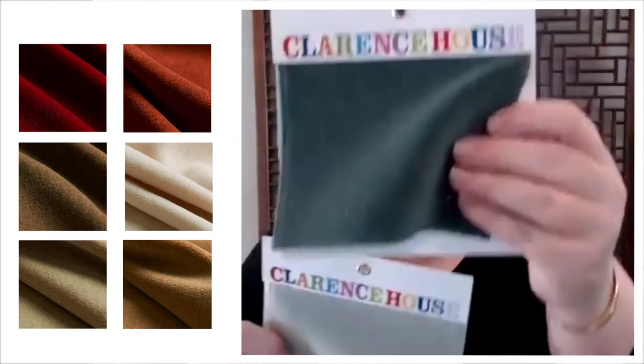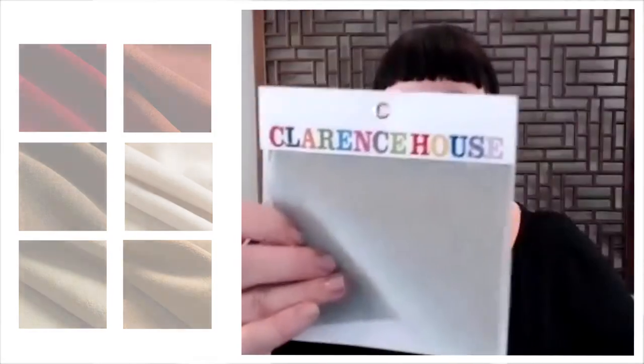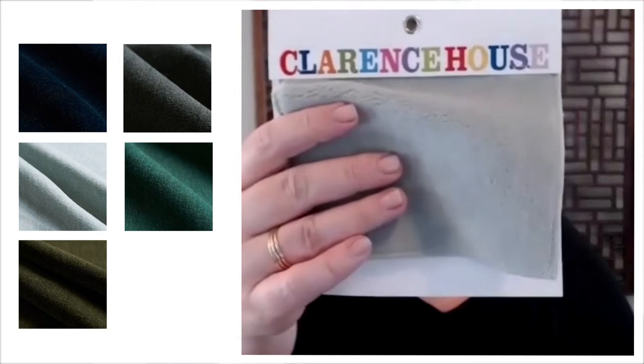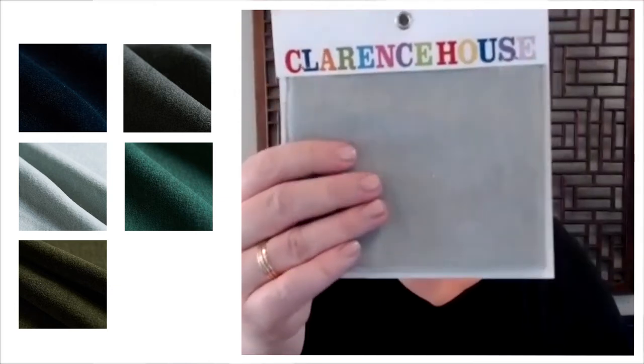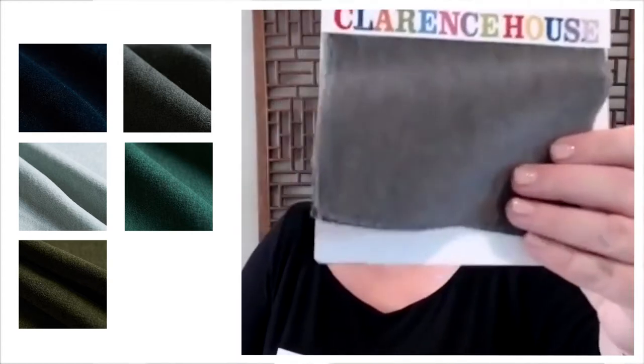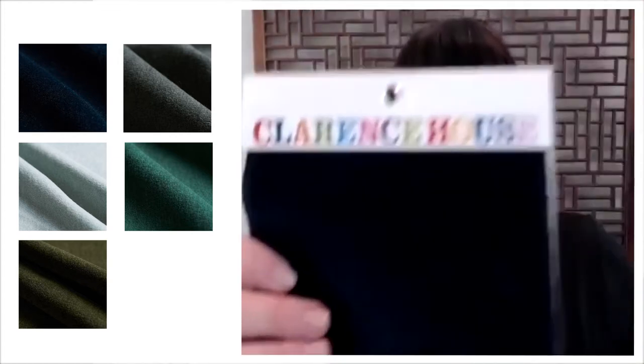Mint, and Aqua — just a really soft pale aqua, I'm not sure this camera is getting the true color. Graphite and Navy.